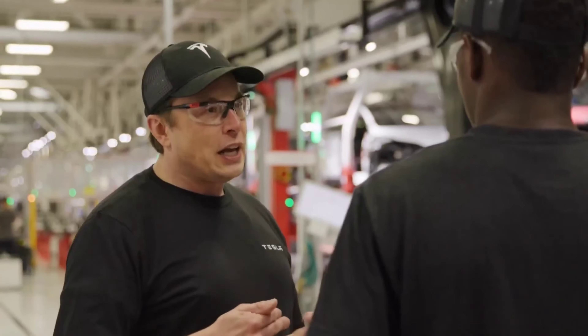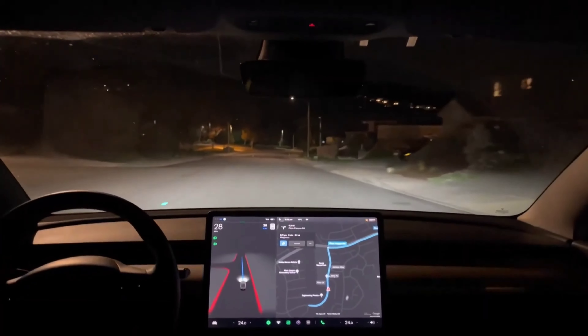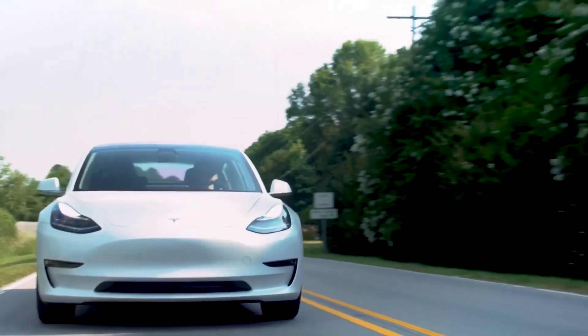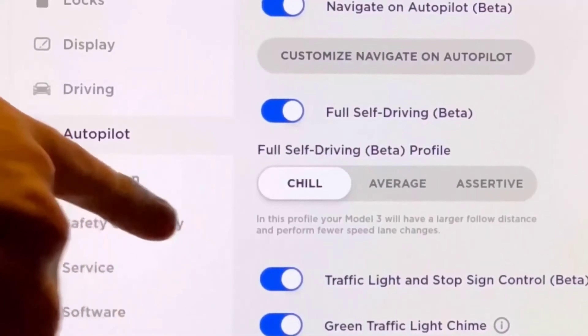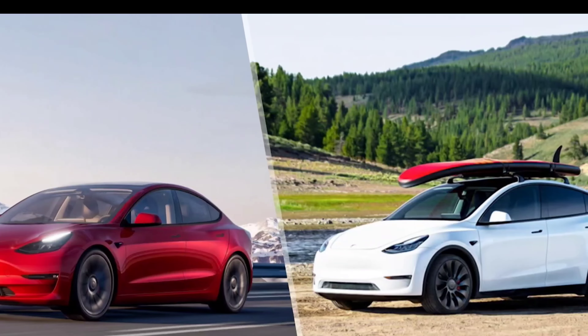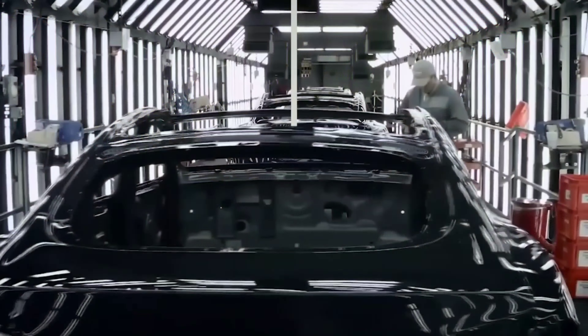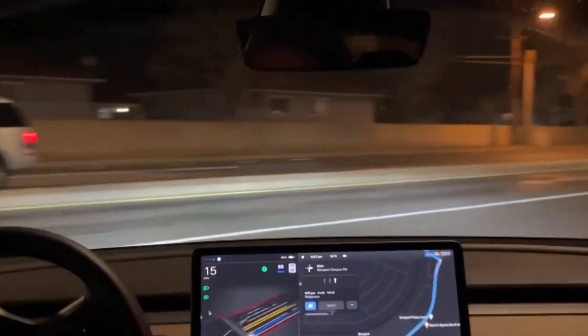Tesla has now begun to distribute FSD beta version 11. Elon Musk confirmed the update's release on Twitter. FSD beta version 11 is widely anticipated to be a significant update to Tesla's advanced driver assist system, in part because Musk previously stated that version 11 would use a single stack, which should improve FSD beta's performance. Members of Tesla's AI team, who spoke at AI Day 2022, emphasized the improvements that will almost certainly be visible once FSD beta transitions to a single stack. Musk also mentioned that he was using a single-stack version of FSD beta, and it was able to get him to his destination without him having to touch the controls of the vehicle.